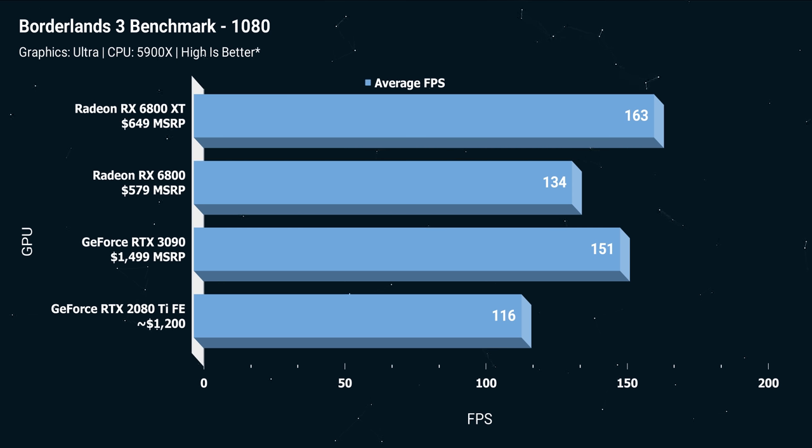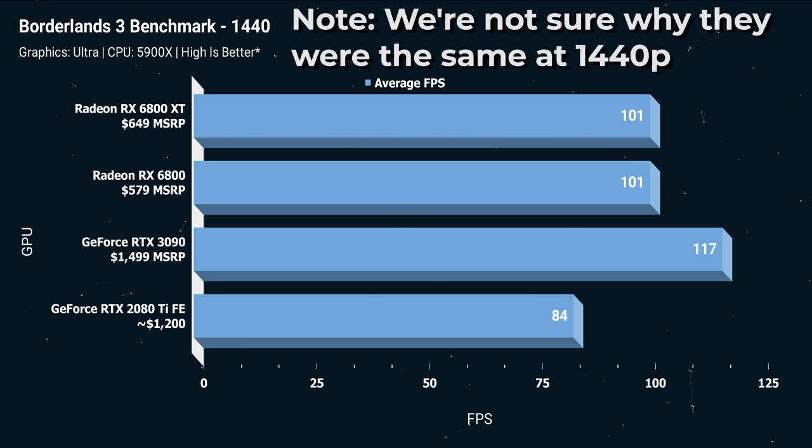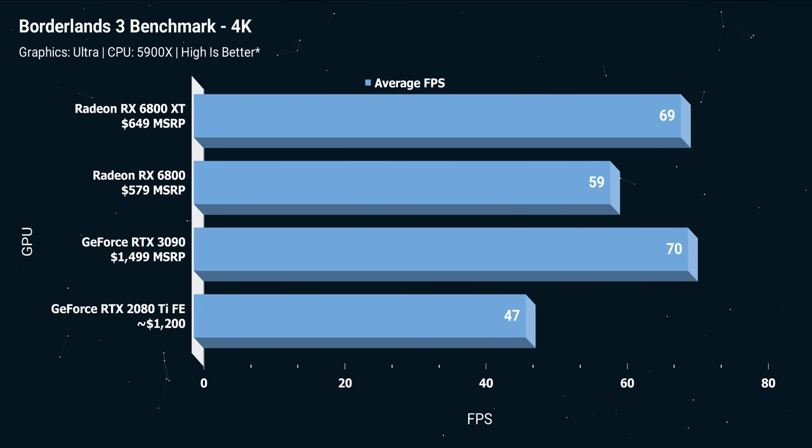Borderlands 3 is still among the most popular games on Steam. At 1080p ultra on the 5900X, the 6800 XT takes the crown at 163 FPS versus 151 for the 3090. At 1440p, the 3090 pulls ahead at 117 FPS while both the 6800 and 6800 XT sit around 101 FPS. At 4K, they're basically equal — 69 FPS versus 70 on the RTX 3090, despite the 3090 having 24 GB of VRAM versus the 6800 XT's 16 GB.